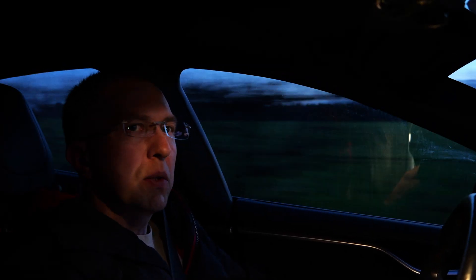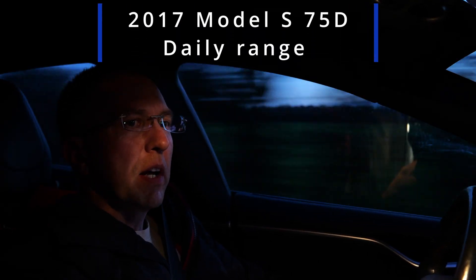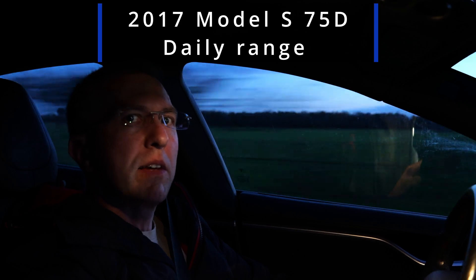Hello everyone, today I'm going to try to explain what's the realistic range on a daily driven Tesla Model S 75D.